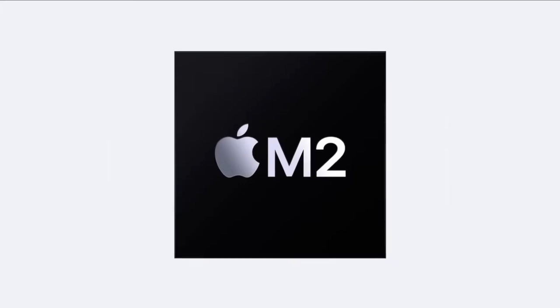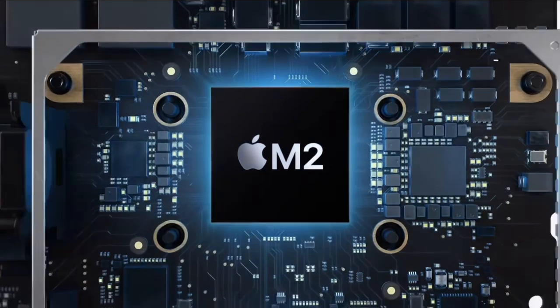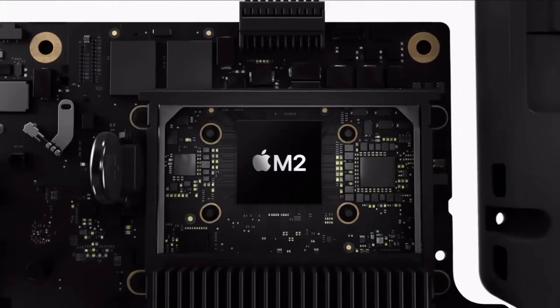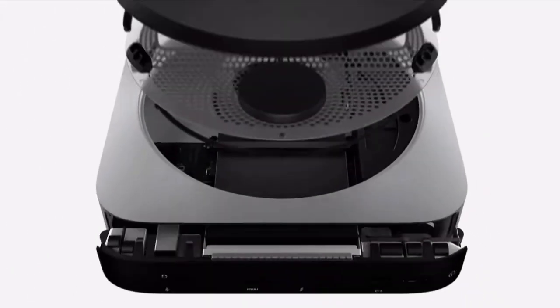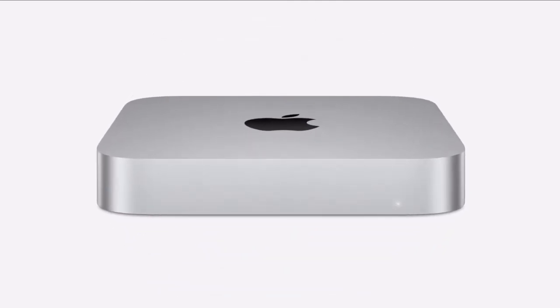In 2023, Apple introduced the M2 Mac Mini, which kept the 8-core CPU but upgraded to a 10-core GPU and added a 24 GB RAM option. But for me, the upgrade from M1 to M2 didn't feel substantial enough to switch.